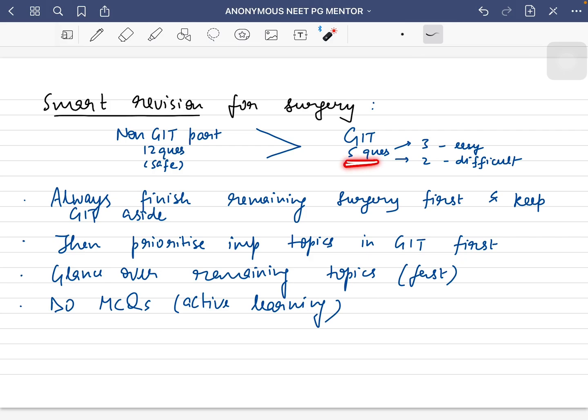When you revise everything else and come to GIT, only five questions are left. I can assure you that out of these five questions, three will be very easy and you will be able to crack them even without many revisions, and two will be difficult which you won't regret losing. So whenever you start surgery, always finish everything else — give it time, finish it properly — so you can safeguard your 12 questions. Then go for GIT, always starting with the important topics asked again and again, then the non-important topics. Summing up: first revise entire surgery except GIT, then GIT's important topics, then glance over the remaining topics. Do MCQs as much as possible for active learning.